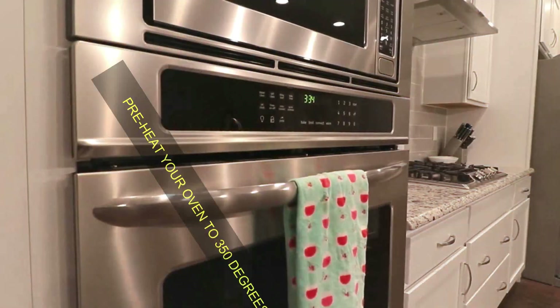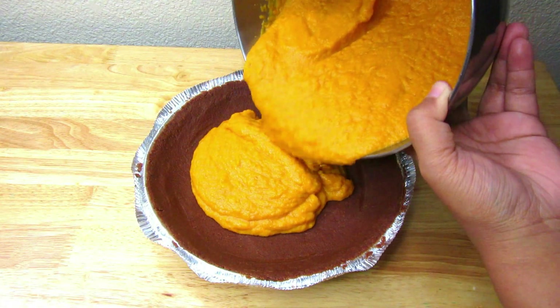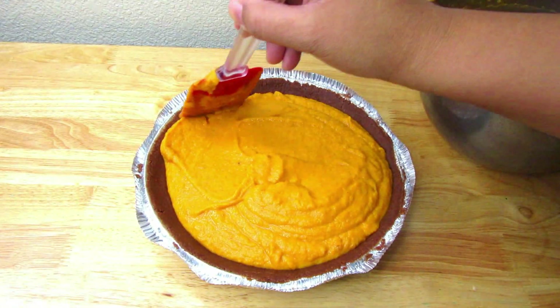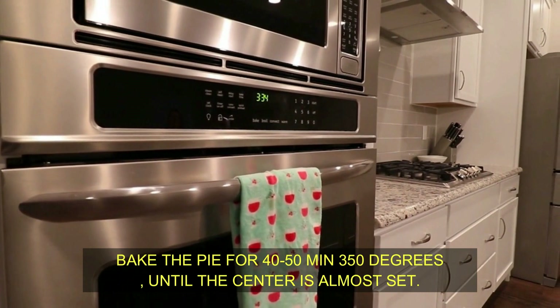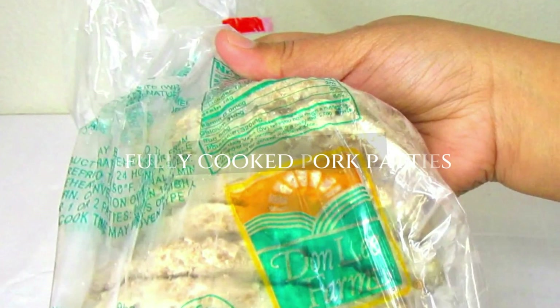Make sure to preheat your oven to 350 degrees. I'm going to transfer the pumpkin mixture into the ready pie crust. Now this pie is ready to go into the oven — I'll bake it for about 50 to 60 minutes, or until the center of the pie almost sets.